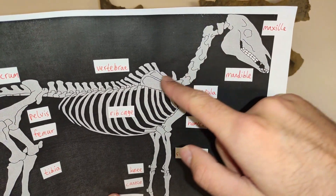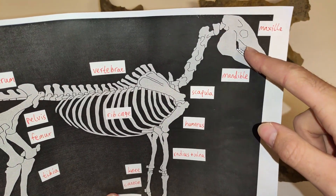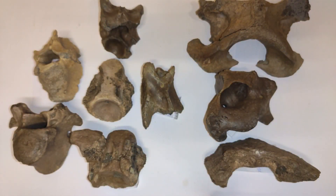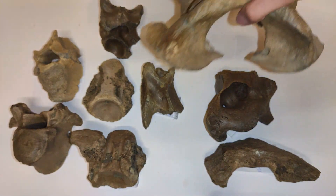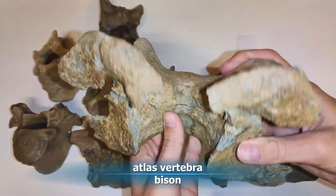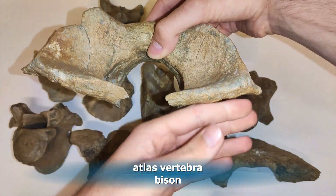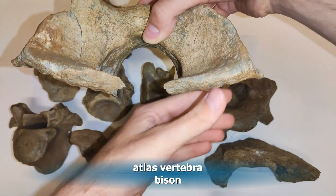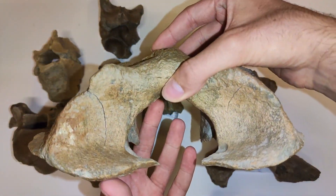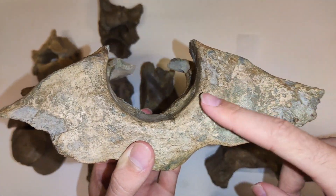Let's continue with the atlas. The atlas is the topmost vertebra of the spine — the very last vertebra before the skull. These here are a huge bison atlas vertebra, though this is just half of it. Here is where the other half would be — a massive one, really beautiful with a nice patina as well.